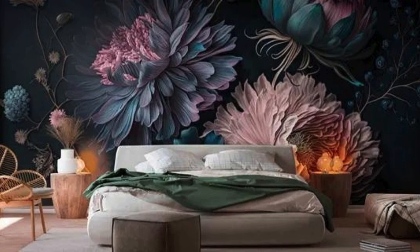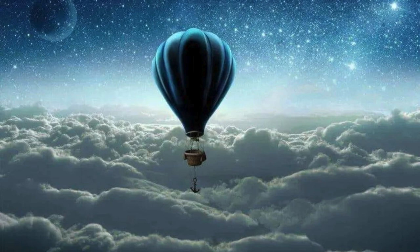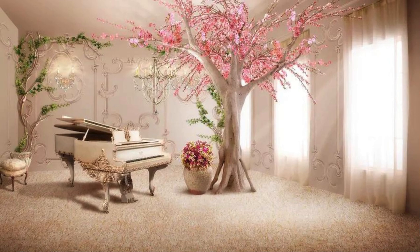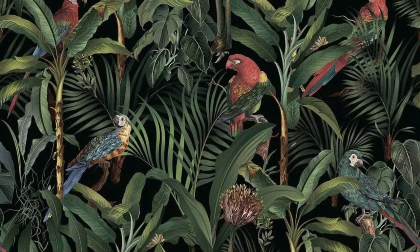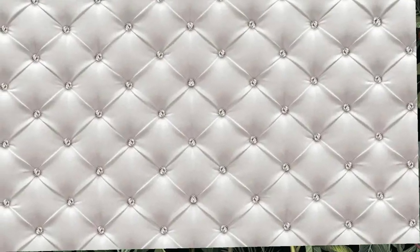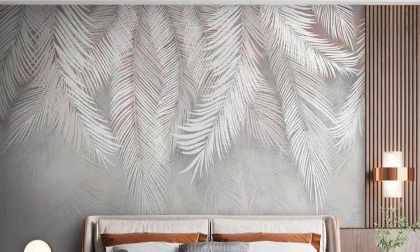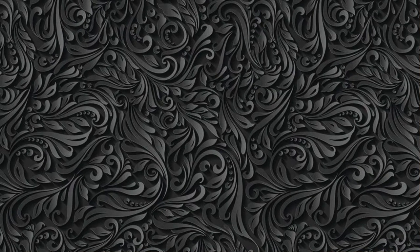Imbue your surroundings with a sense of wonder and sophistication as you embark on a visual journey through the extraordinary realm of 3D design. Choose from an array of captivating options and let your walls become a canvas for boundless creativity and unparalleled elegance. Experience the transformative power of 3D wallpapers and redefine the ambience of your space with a touch of contemporary brilliance. Step into a realm of extraordinary visual enchantment as you explore our expansive collection of 3D wallpapers, designed to transcend the boundaries of traditional wall coverings.